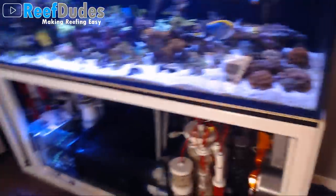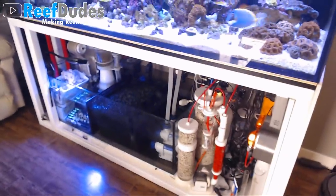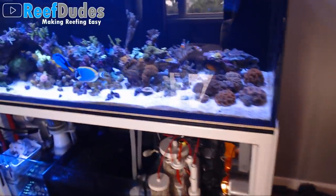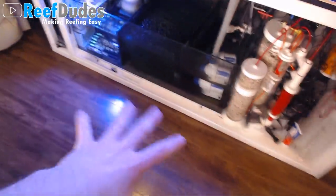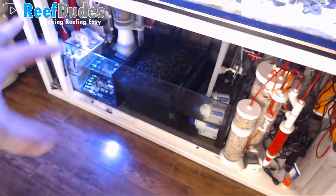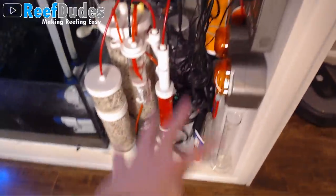How many gallons? It's around 160 for the display. If you count the sump and everything, I don't know — I'm just going to say 160, because it's about 160 gallons of water volume. But if you subtract the rock and everything else, and then add sump volume, I figure it kind of balances out. I still have to clean up that big mess of stuff.